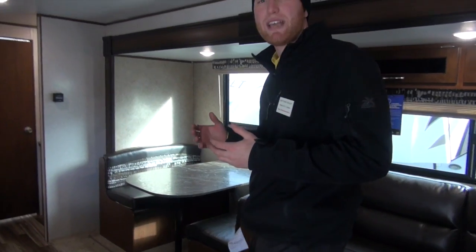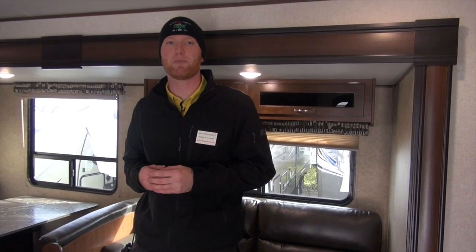One more look — this is the 2017 Jayco J-Flight SLX 267, great floor plan, 5,600 pounds. My name is Matt Goulet from Pete's RV Center, South Burlington, Vermont. We hope to see you at one of our dealerships soon. Thanks again.